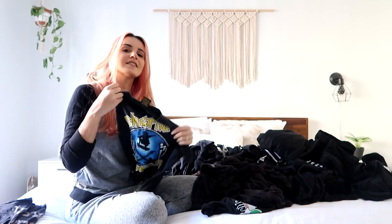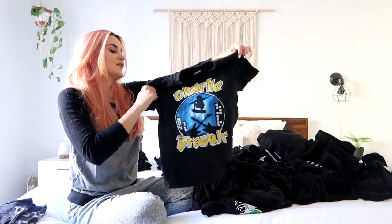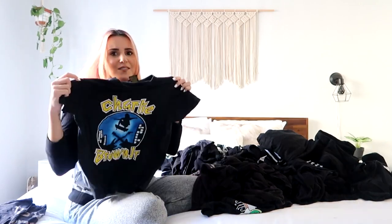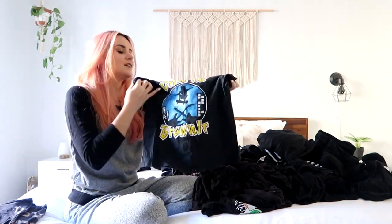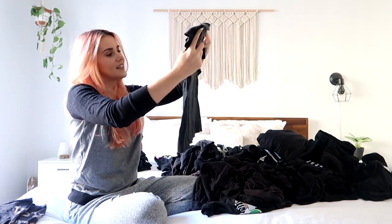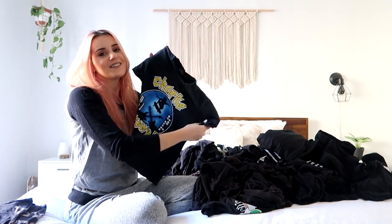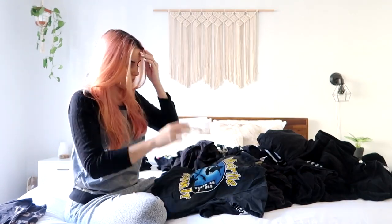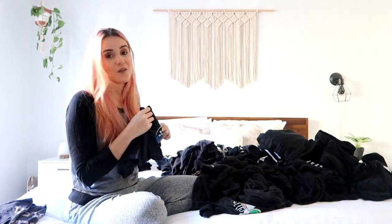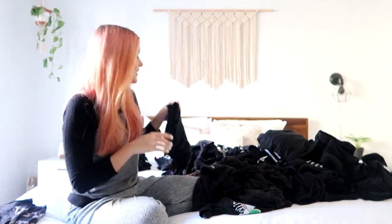There are some pieces that to me are just kind of sentimental, but they're really old or I don't wear them. Like this one is even too small probably for me now, but I just used to love this band as a teenager and it just brings back so many memories. So I feel bad getting rid of it. I'll keep it in a fourth pile, which will be my 'baby pile' I guess.